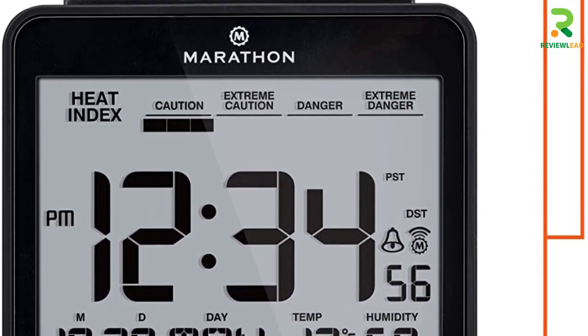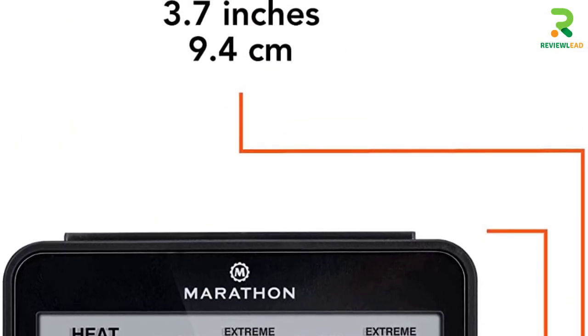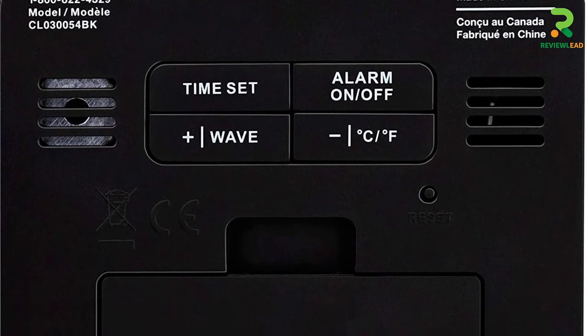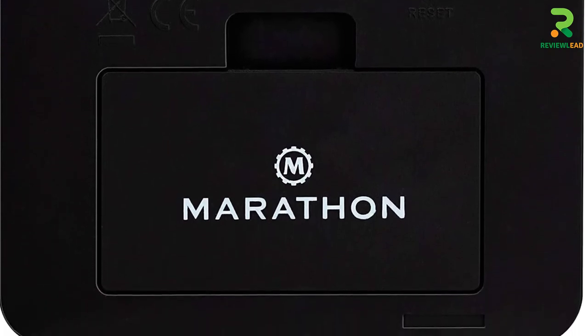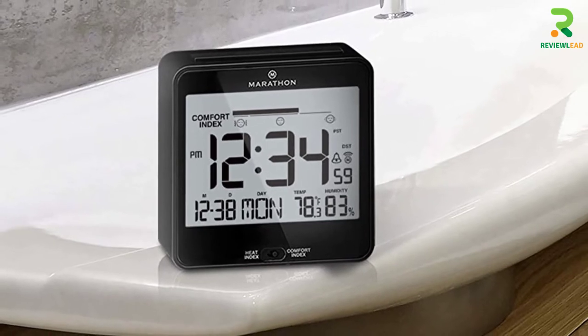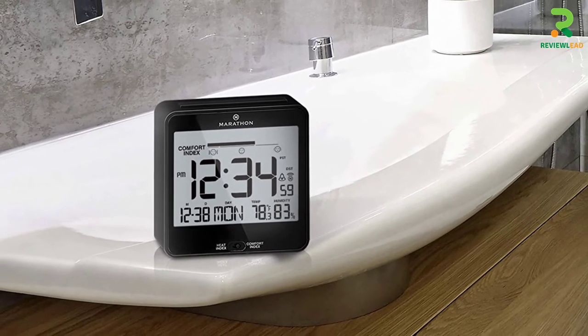Although the clock displays a lot of details, the time has the largest display. This clock is a relief for sleep lovers because it is equipped with a snooze option and a progressive alarm option. It can track humidity levels, which is apt for an office setting, since temperature and humidity can affect your productivity.